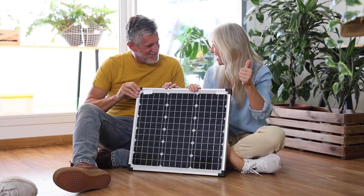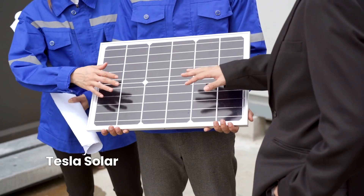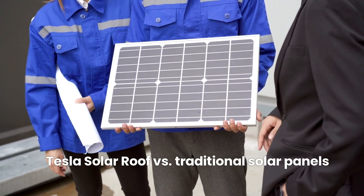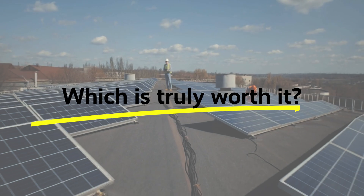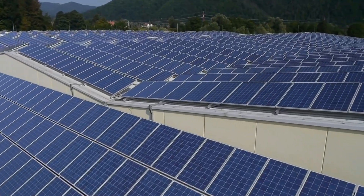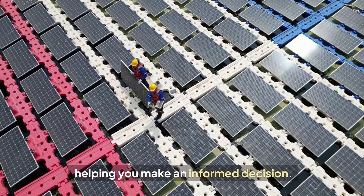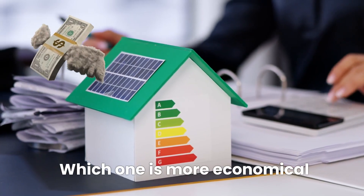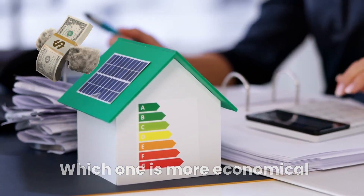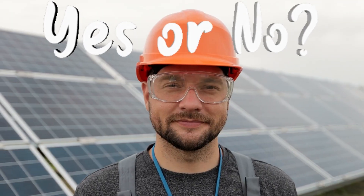In this video, we're diving into one of the most commonly asked questions in solar energy: Tesla solar roof versus traditional solar panels — which is truly worth it? We'll break down both options, helping you make an informed decision, and discuss which one is more economical for you to install. Can you guess which one will win?